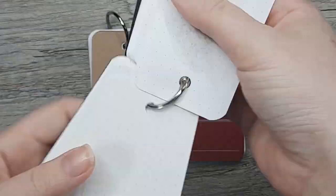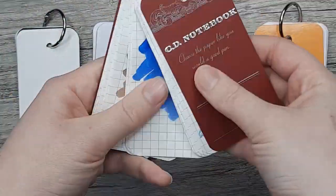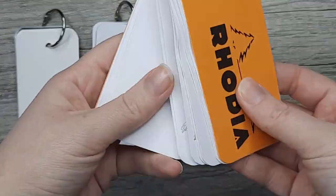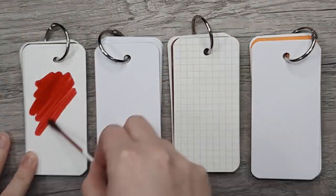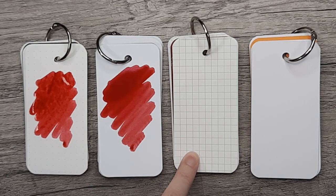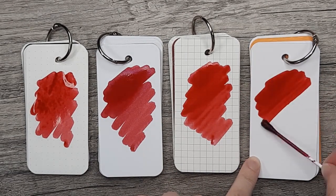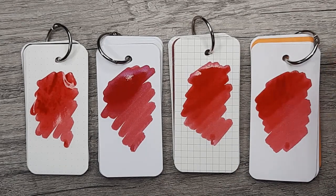Now I'll move on to the swabs of this ink. We have Tomoe River Paper, HP 32, Apica, and Rhodia. This ink has low shading and a higher dry time than normal inks, but I did think it had a pretty good flow for a shimmer ink — I noticed they tend to be a little bit drier.